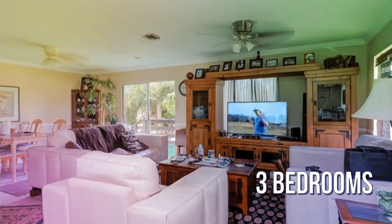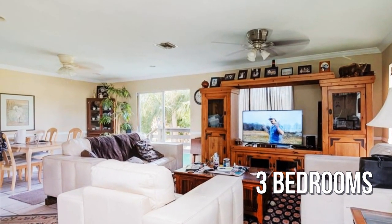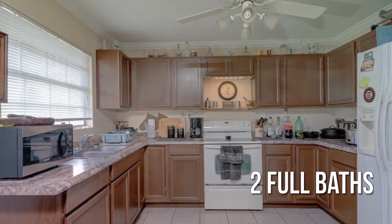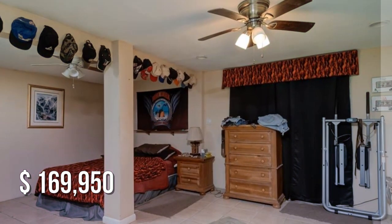Featuring three bedrooms, with two full bathrooms. This property is currently listed for under $170,000.